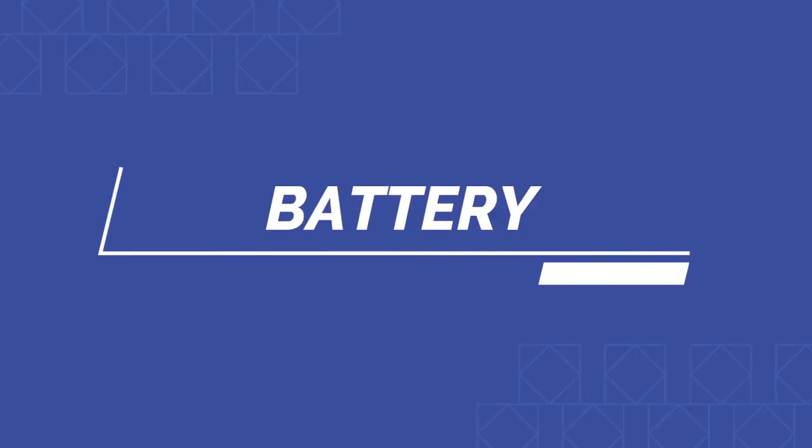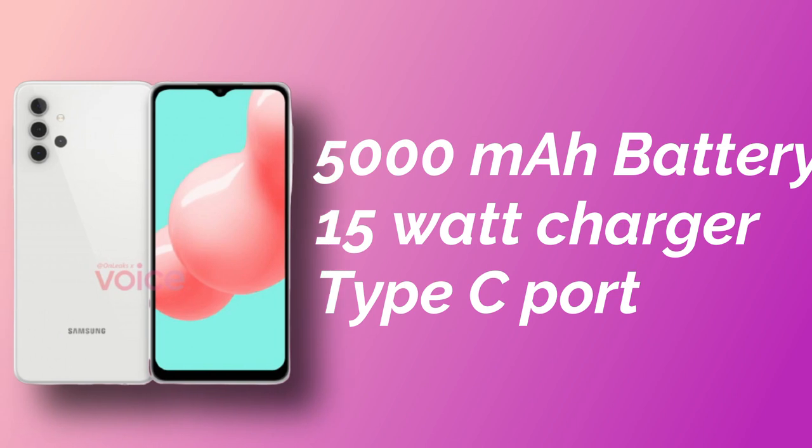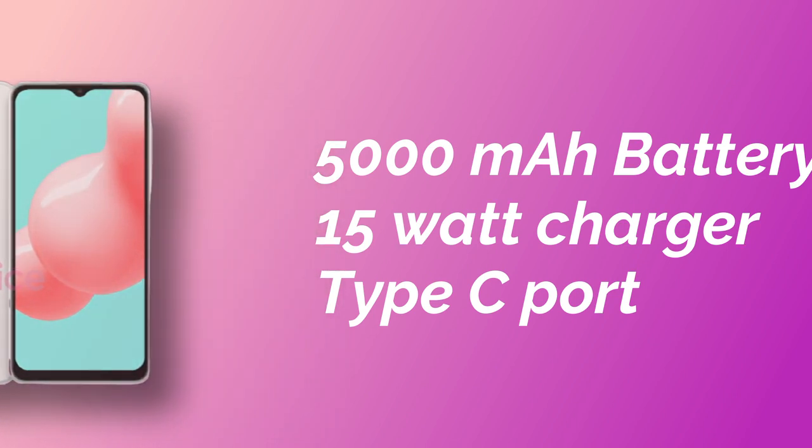The battery capacity is 5,000mAh in this smartphone. It supports 15W fast charging. A 15W charger is decent for this price range.